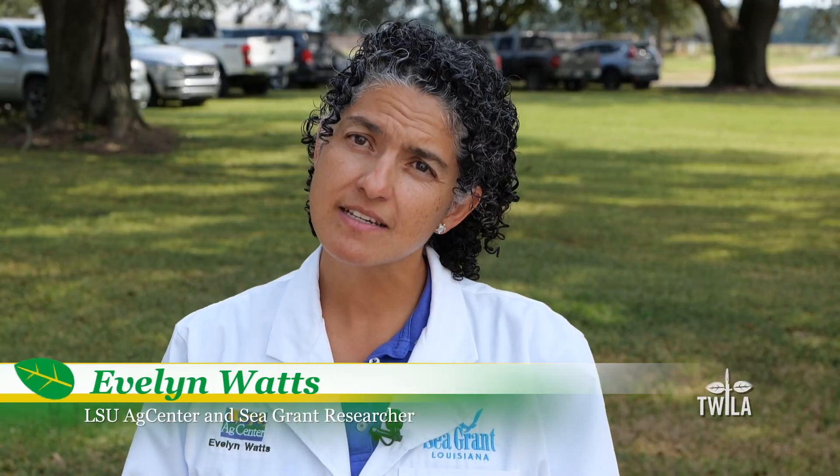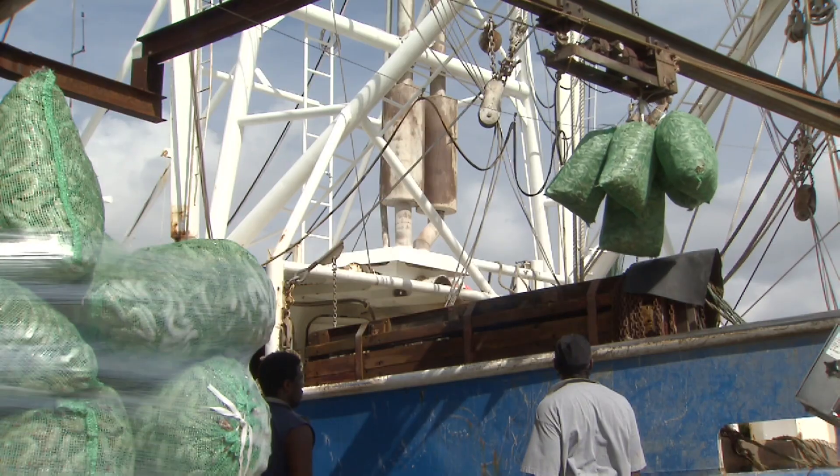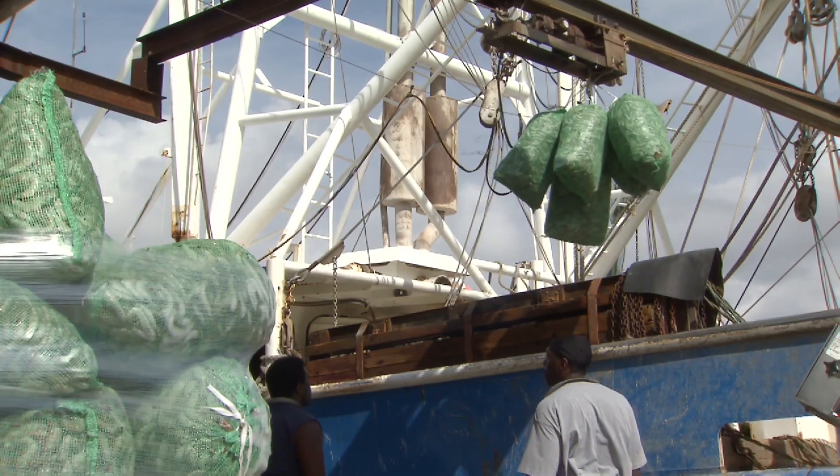So we want to create awareness. We think that if chefs at restaurants sell this kind of product, the consumers will learn to eat them.